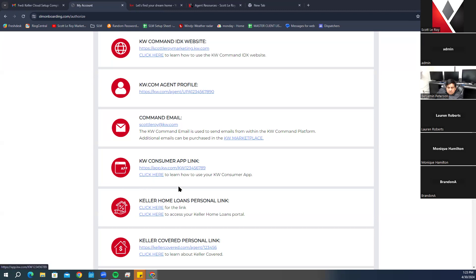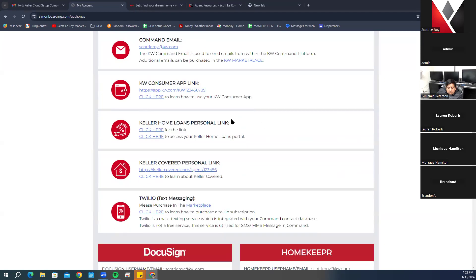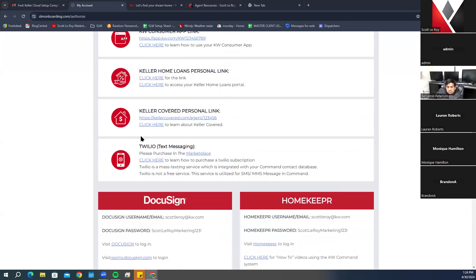Keller Home Loans personal links are included here for you to access Keller Home Loans. Some market centers may not have these — if so, reach out to your market center or to us and we can get those for you. Twilio is a messaging service you can add to Command that allows you to send automated text messages through smart plans, instead of just emailing.